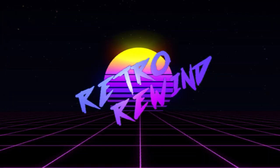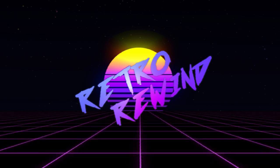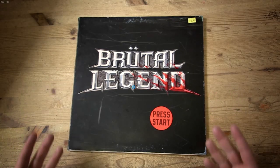Hello once again, people of the internet, and welcome to Retro Rewind, where we take a look at and review old games to see if they're still worth your time playing. So, should you play Brutal Legend from 2009?